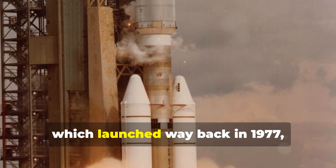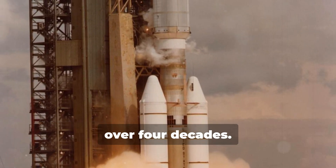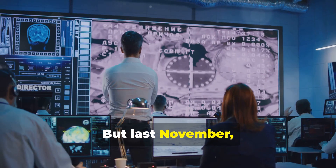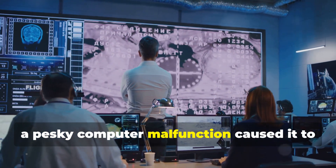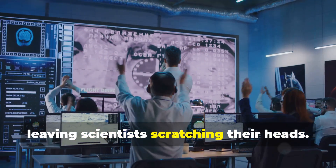Voyager 1, which launched way back in 1977, has been traveling through the cosmos for over four decades. But last November, a pesky computer malfunction caused it to start sending back garbled data, leaving scientists scratching their heads.